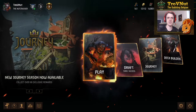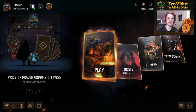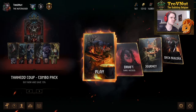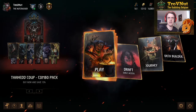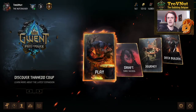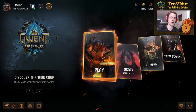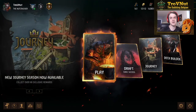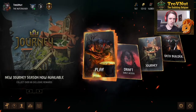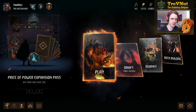Hey, what's up everybody, my name is Trofen and welcome back to Gwentage. As with the previous video, we're going to be talking about the new things that have arrived with the Tenet Coup part of the Price of Power expansion, and today we're going to be looking at the card reviews. Some of them have clearly been quite broken already, so I'm going to put out a few warnings, but let's head into the deck building and go through all 26 new cards one by one.